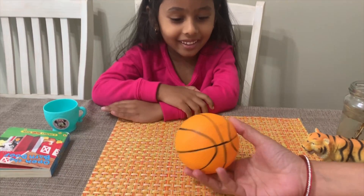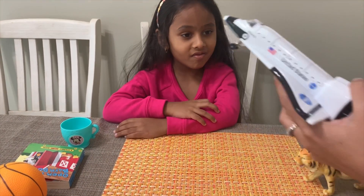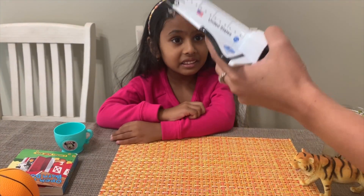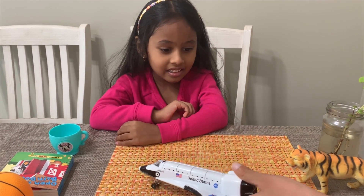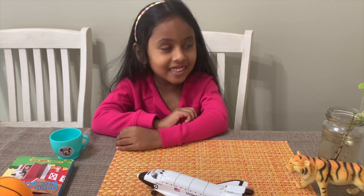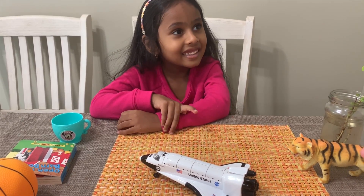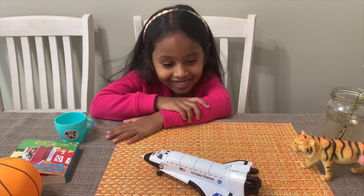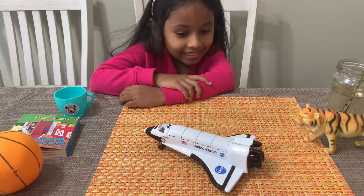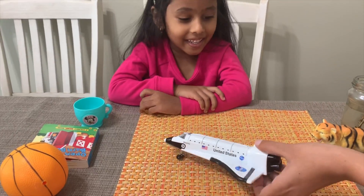Now I'm showing you an aeroplane. It moves in the sky — you know it moves. But do you think it's a living thing or a non-living thing? No, my dear. It moves, but does it have life? No, it has no life. Can it grow? No. So the aeroplane is a non-living thing.